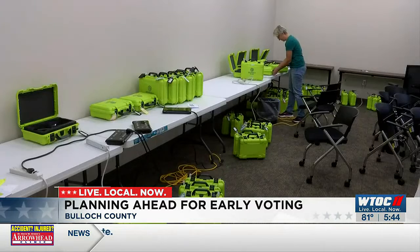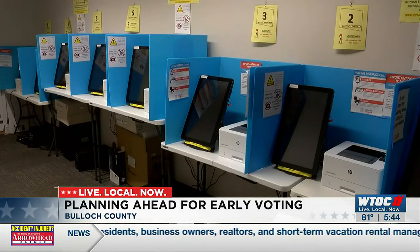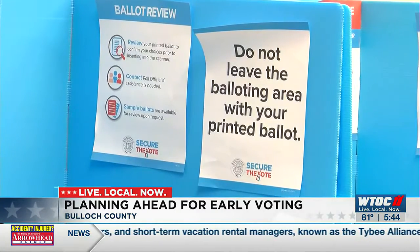But locally, timing could be everything here at the Statesboro office, especially when it comes to parking. Early voting machines sit ready at the Bulloch County Annex for the thousands of voters expected through the rest of October.